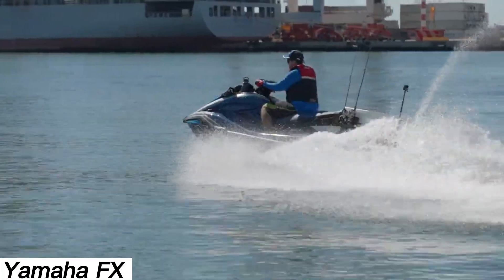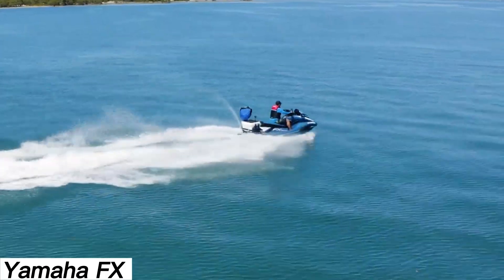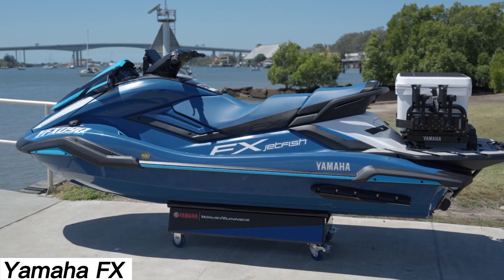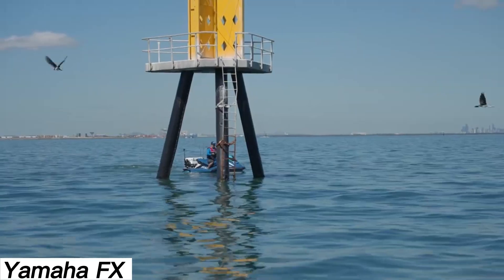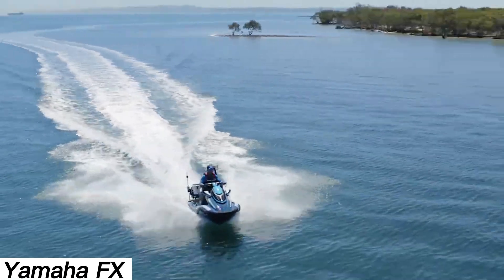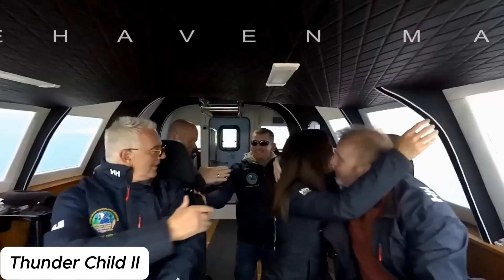Yamaha FX Jetfish. You've probably heard of Yamaha jet skis, but did you know they made one just for fishing enthusiasts? Meet the WaveRunner FX Jetfish. It stands out with its extended rear platform, rod holders, built-in GPS, and Garmin Fishfinder, all included as standard features. It also comes with a 45-liter storage box. Yamaha has given its 2025 model a unique paint job and equipped it with a new 1.9-liter four-stroke engine, making acceleration smoother than ever.